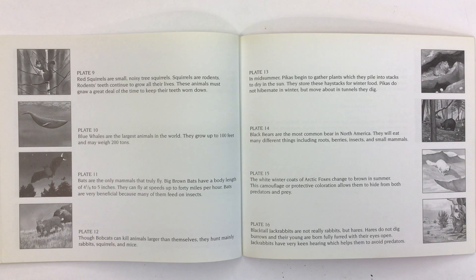Blue whales are the largest animals in the world. They grow up to 100 feet and may weigh 200 tons. Bats are the only mammals that truly fly. Big brown bats have a body length of about 4 to 5 inches and can fly at speeds up to 40 miles per hour. Bats are very beneficial because many of them feed on insects.